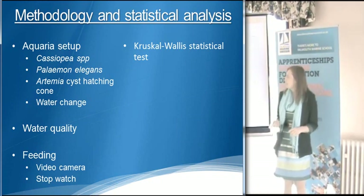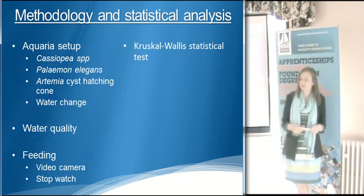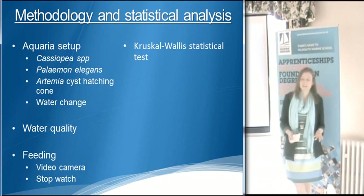Key parts of my methodology: I'm going to use the Kruskal-Wallis statistical test, which is a non-parametric test used when there are three or more variables. As there are three variables in my test, it was the best test to use.